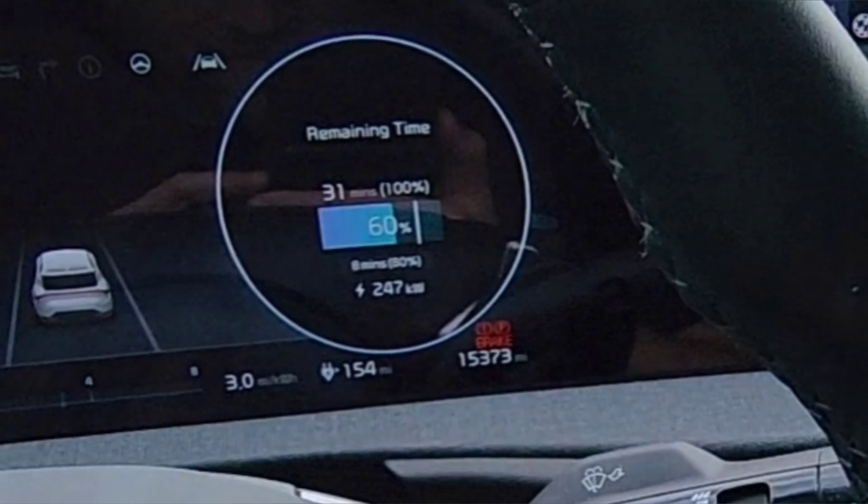Definitely better than you see in Teslas, for example. So let me know what you guys think — let me know if you have seen faster charging speeds than 247 kilowatts, or if this is the fastest charging eGMP vehicle that you've seen. Because it honestly is for me, and it's pretty cool that it happens to be my car.